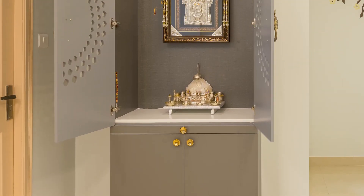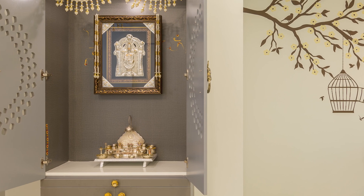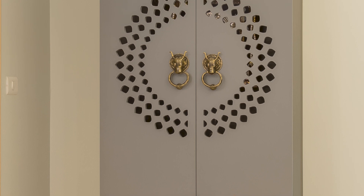Lastly, the pooja unit is a freestanding unit with a base unit for storage and the top part for the pooja. The door is designed with CNC cutting.